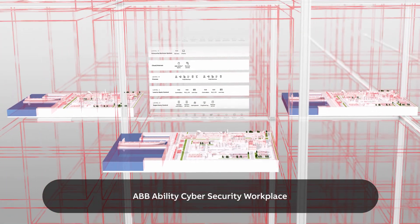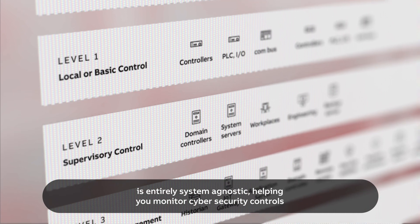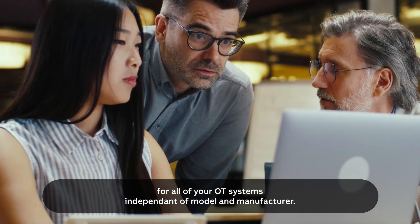ABB Ability Cybersecurity Workplace is entirely system agnostic, helping you monitor cybersecurity controls for all of your OT systems independent of model and manufacturer.